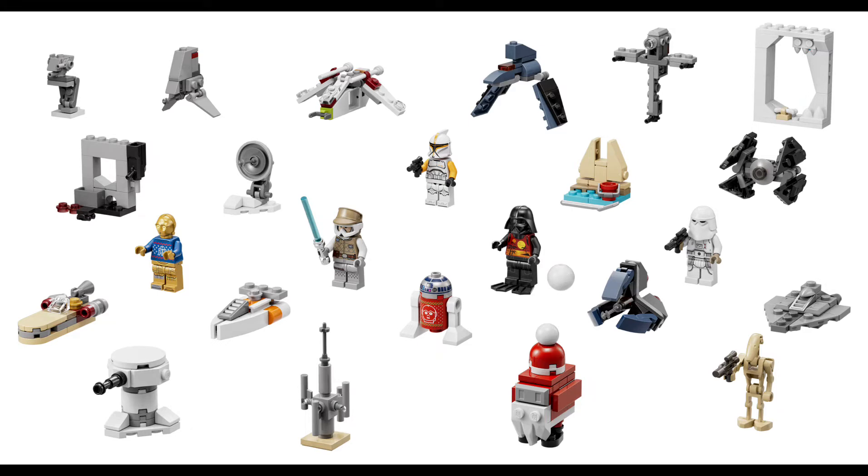C-3PO, a beach Darth Vader, a Phase One Clone Trooper, a Battle Droid, Hoth Luke, and a Snowtrooper.